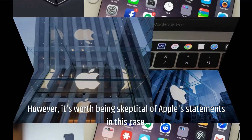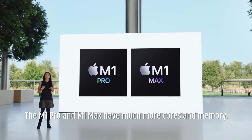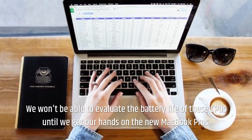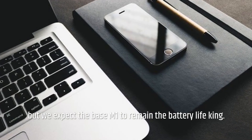However, it's worth being skeptical of Apple's statements in this case. The M1 Pro and M1 Max have much more cores and memory — they're more powerful chips that will consume more electricity. We won't be able to evaluate the battery life of these CPUs until we get our hands on the new MacBook Pros, but we expect the base M1 to remain the battery life king.